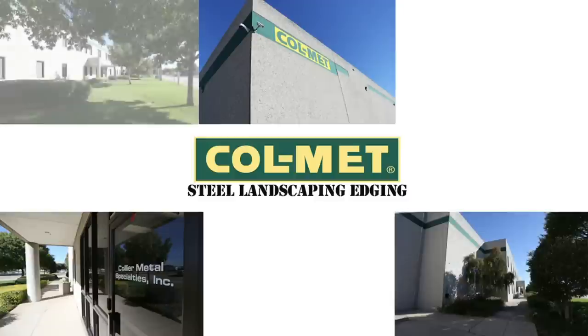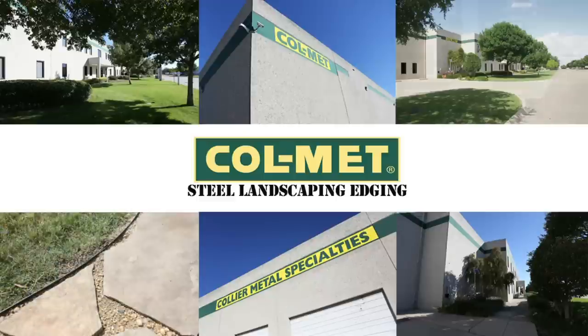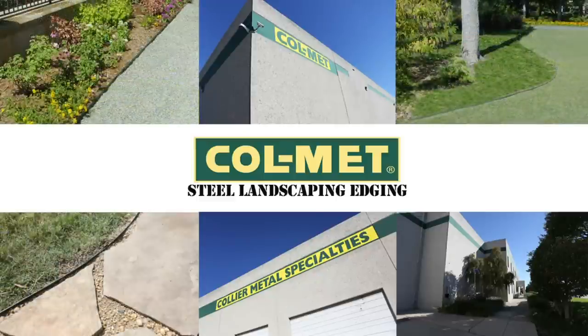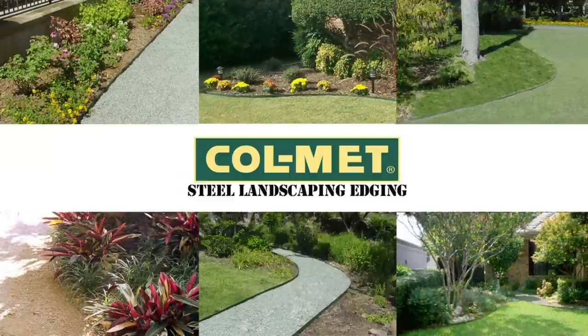Colmet steel landscape edging is a vital part of your overall landscape project. Landscape edging in general is useful for a number of reasons, but using quality Colmet steel edging offers many important advantages — advantages that you just won't find in edgings made from other materials and by other companies.